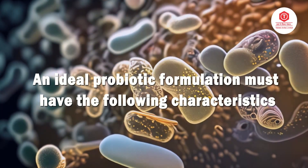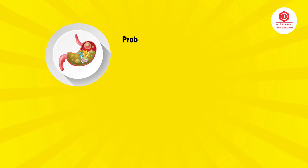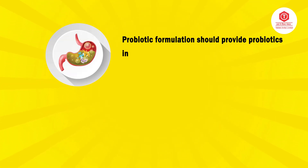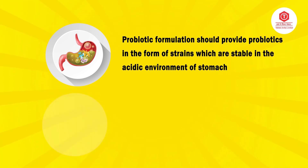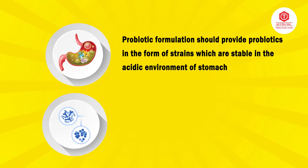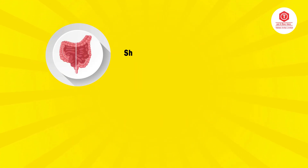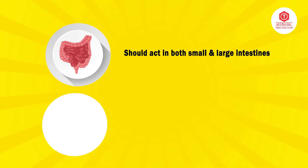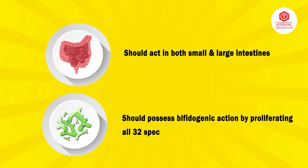A probiotic formulation should provide probiotics in the form of strains which are stable in the acidic environment of the stomach, should contain both pre and probiotics, should act in both small and large intestines, and should possess bifidogenic action by proliferating all 32 species of bifidobacteria.